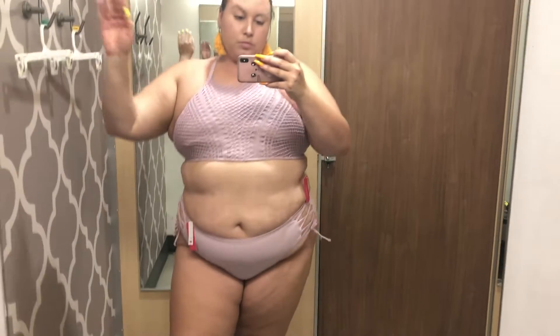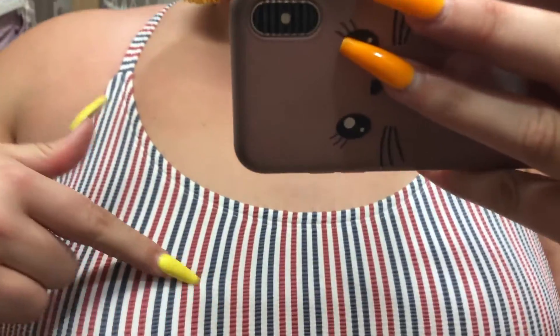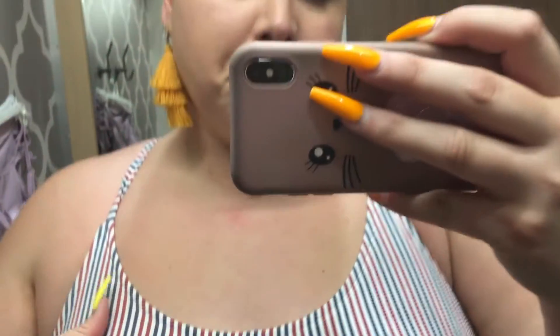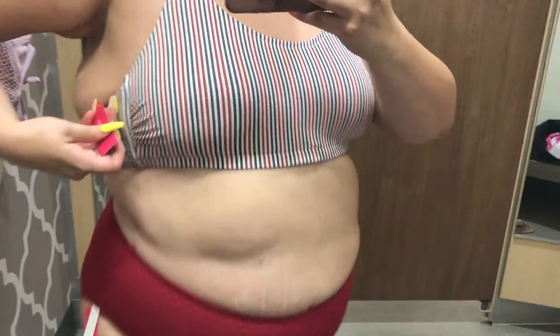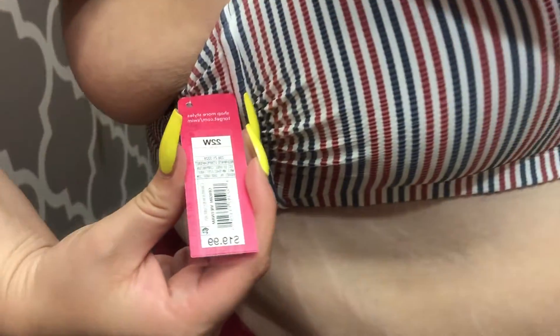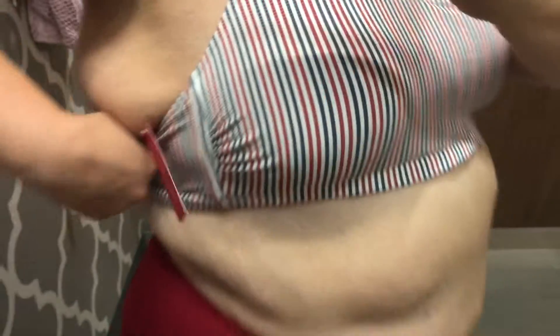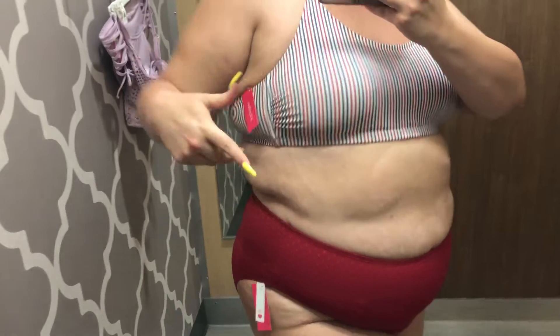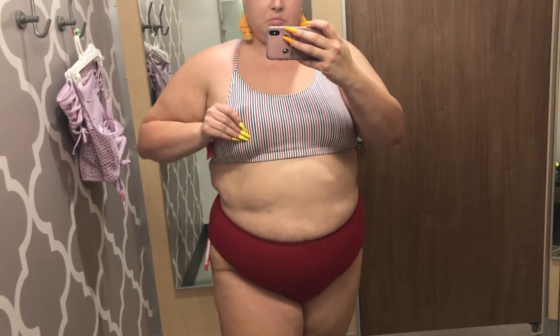Always dancing in the dressing room! This second Target fit is a red and white textured top — it kind of looked like a sports bra. This was also a size 22 wide so I sized up again, but you can see I had some stuff hanging out. I would rather have a wider band on top.